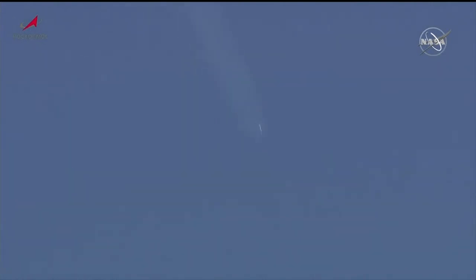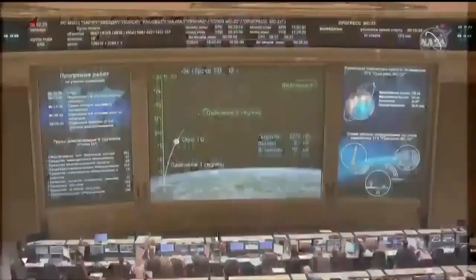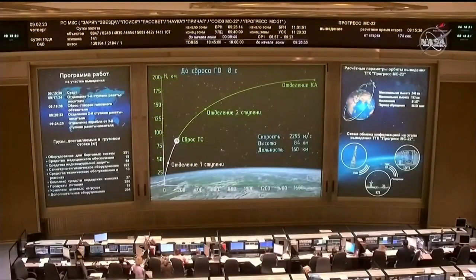Flight controllers reporting everything operating nominally. The Soyuz booster traveling almost 5,000 miles per hour. The second stage will last until about the 4 minute and 48 second mark into flight. All parameters reported to be nominal from the blockhouse in Baikonur as we approach the 3 minute mark into flight.